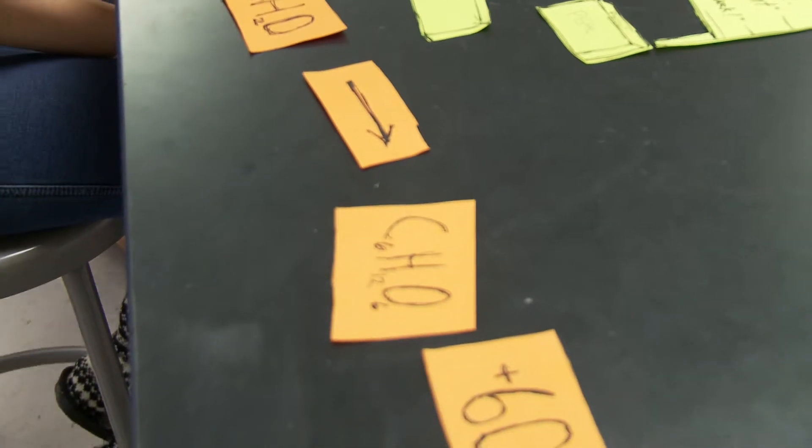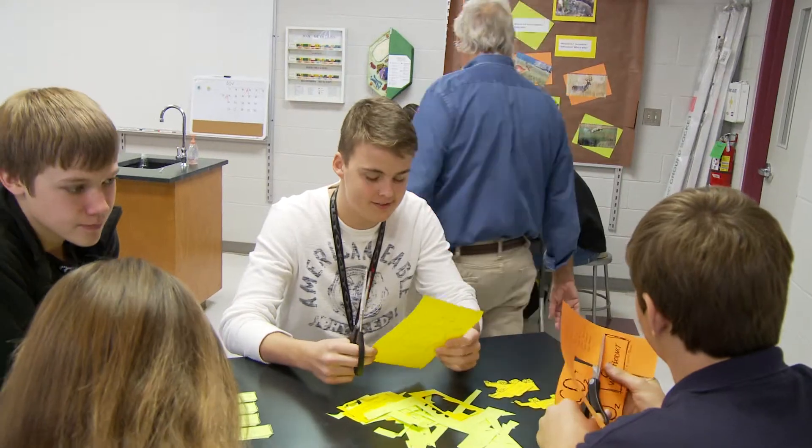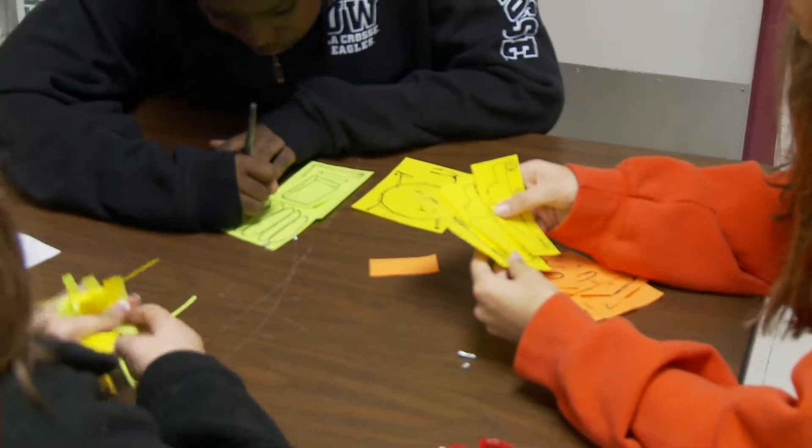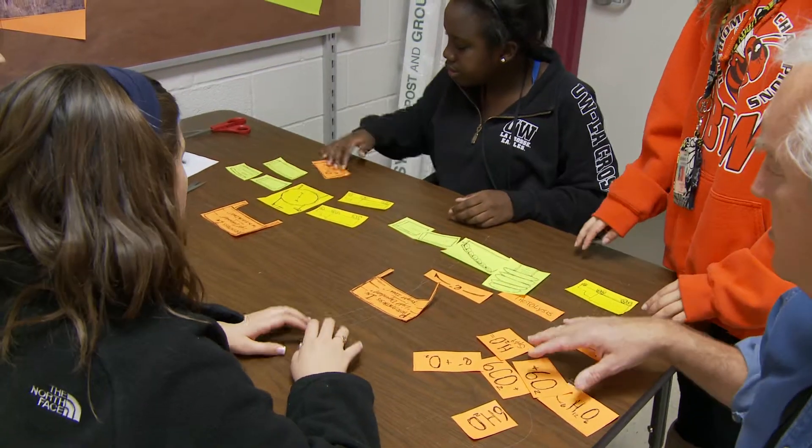I put some manipulatives together and divided the kids up into teams, and they worked together to assemble the different parts of photosynthesis, and then put those pieces together in the right order.